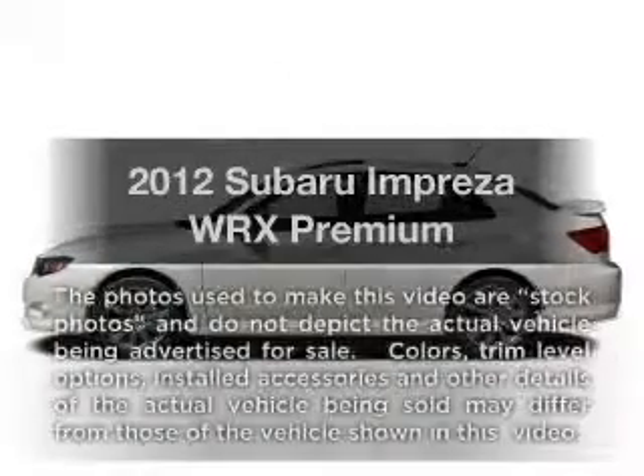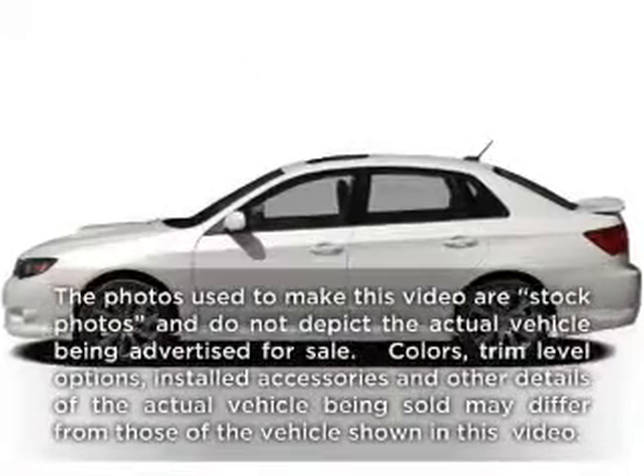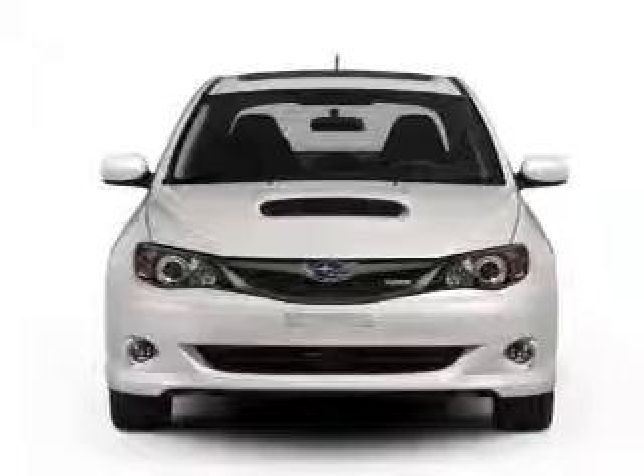Check out this 2012 Subaru Impreza. If you're looking for a first-rate auto, this one could be yours today.